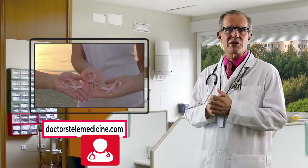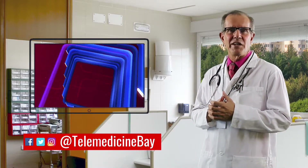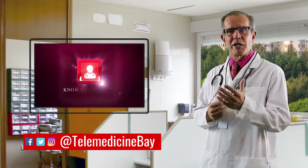Don't forget, you can talk to a doctor anytime at doctorstelemedicine.com or by downloading the Doctor's Telemedicine app. This video is informational only and not medical advice.